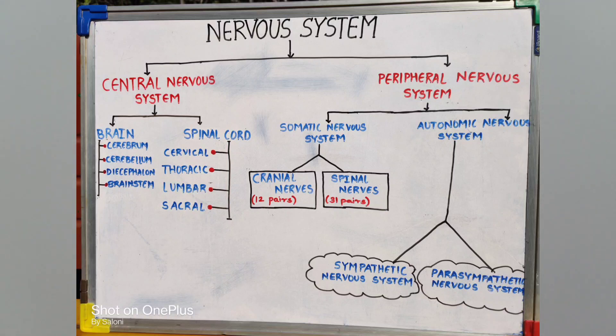Now the peripheral nervous system: it consists of the somatic and the autonomic nervous systems. The somatic system carries cranial nerves — 12 pairs — and spinal nerves — 31 pairs. The autonomic system is divided into the sympathetic and the parasympathetic systems.